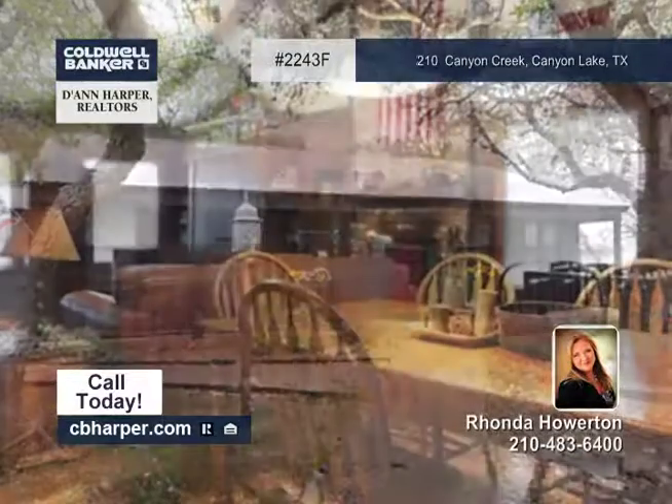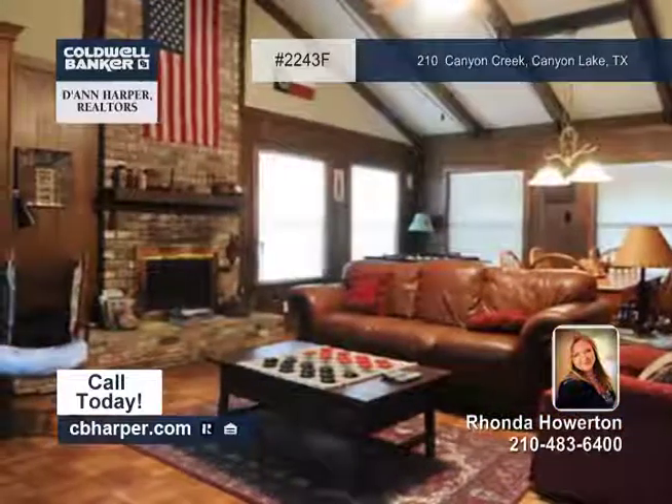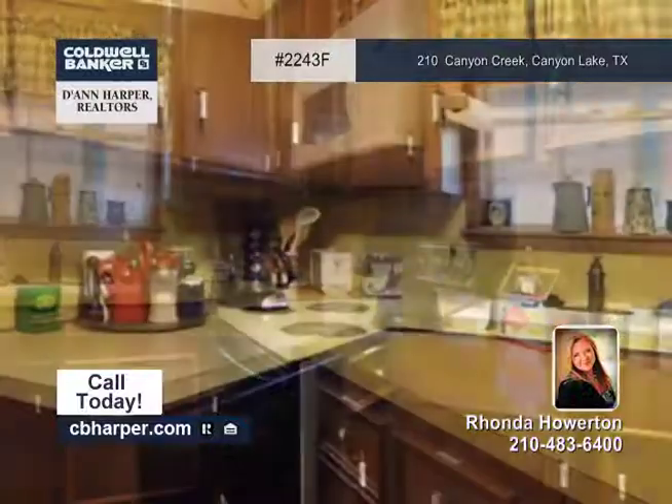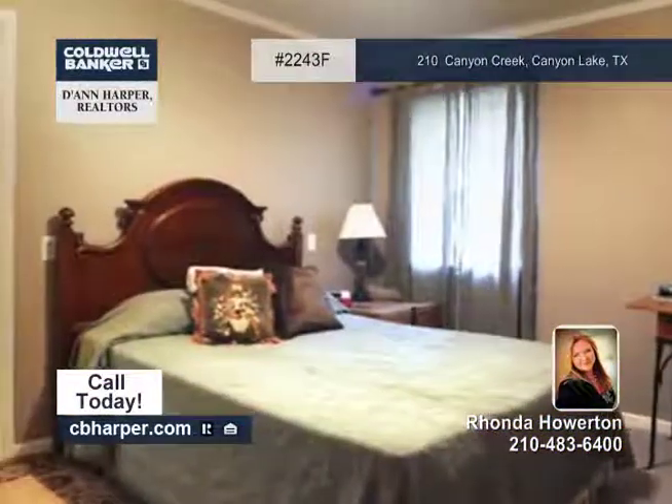Come see this Canyon Lake Getaway with Rhonda. This three bedroom, three bath, Hill Country Ranch home sits on three level lots and offers features such as a long paved driveway, covered parking, a recent air conditioner and water softener and much more.